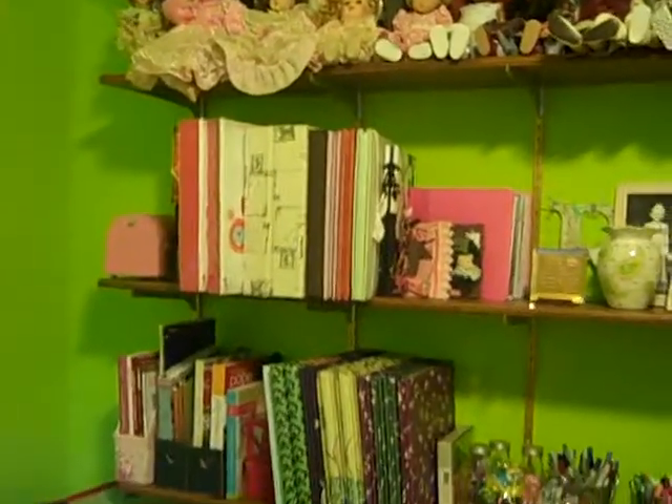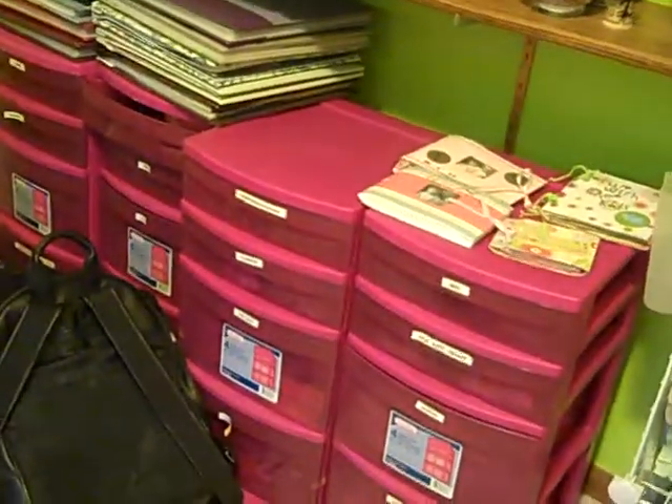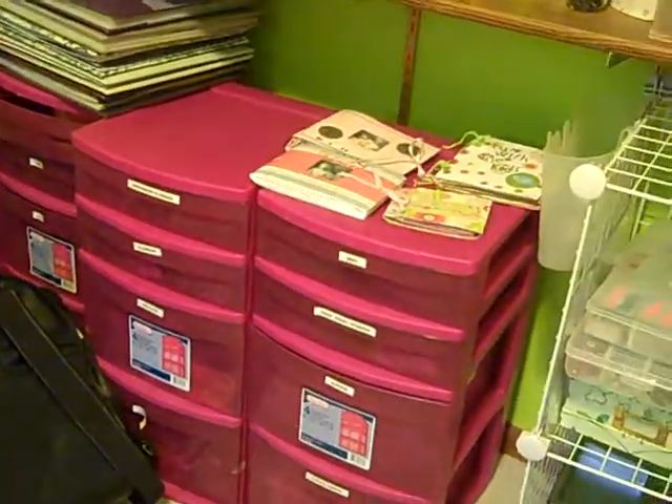Coming around we have the shelves. I've currently got all my dolls on the top shelf. My albums are now out in my room. I bought a whole bunch of storage units, and in there I have all kinds of things.